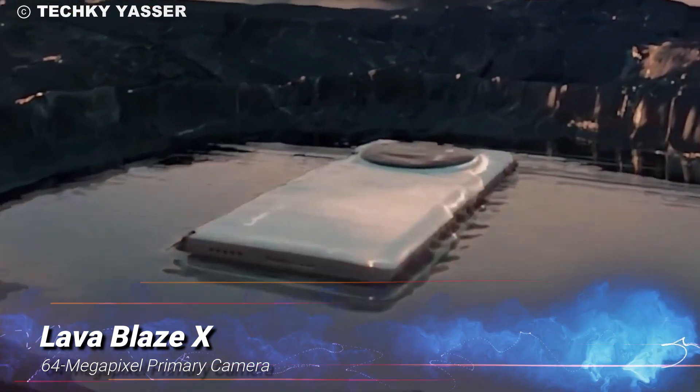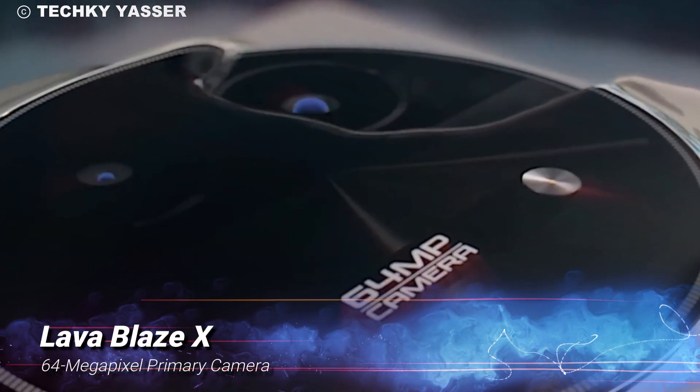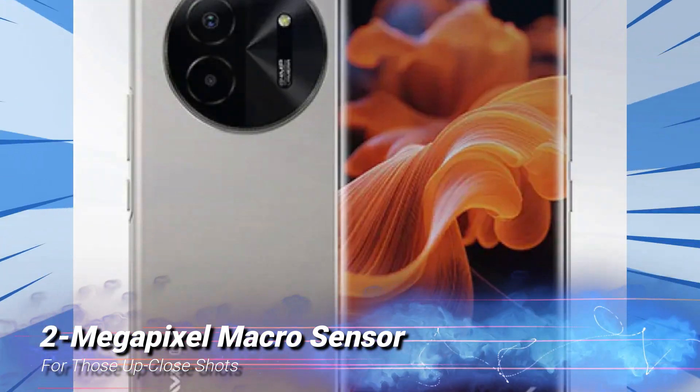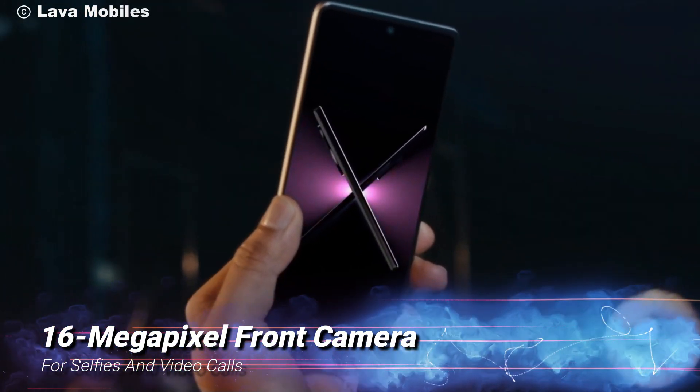Photography enthusiasts, you're in for a treat. The Blaze X features a 64MP primary camera, perfect for capturing stunning photos. There's also a 2MP macro sensor for those up-close shots. And for selfies and video calls, you get a 16MP front camera.